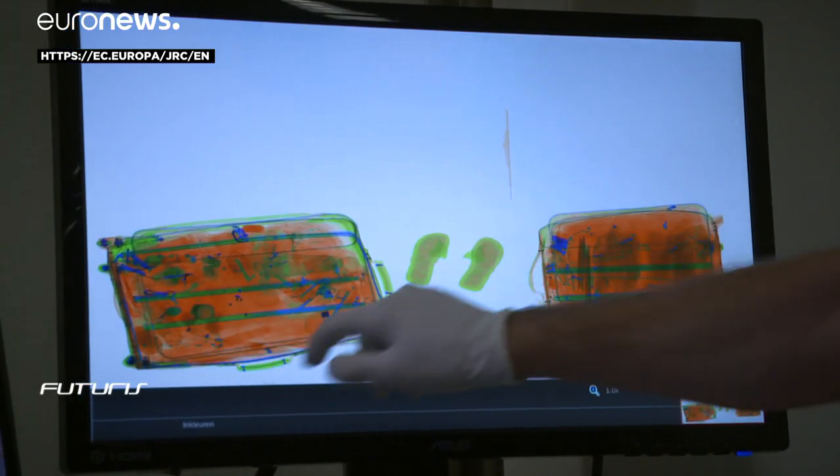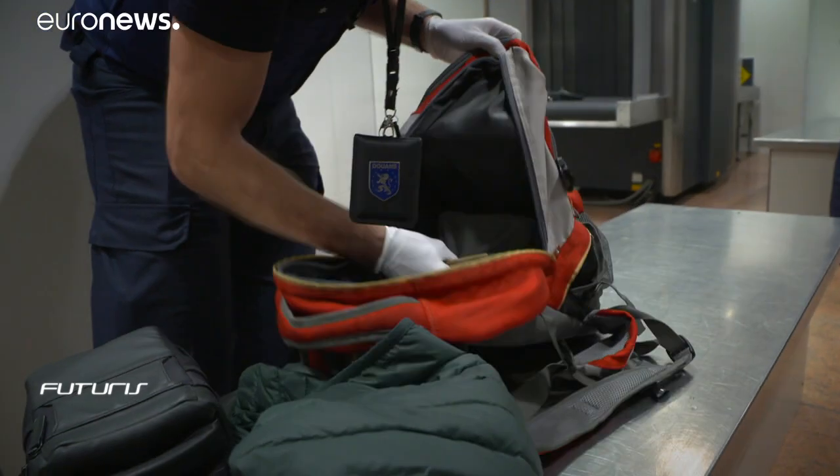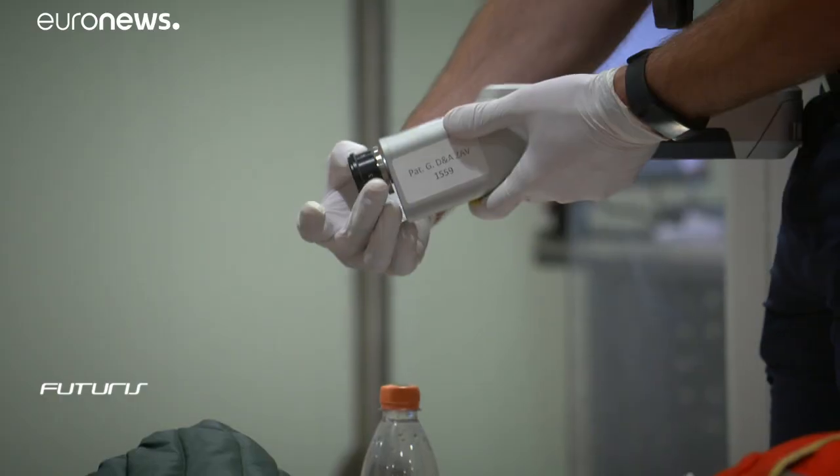In November, the EU finally labelled new psychoactive substances as drugs, and now, with this device, customs officials can step up the fight against them.